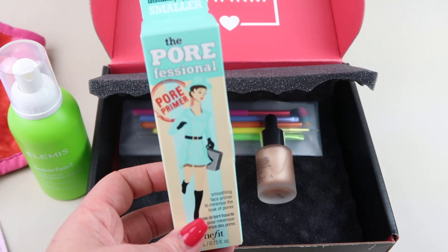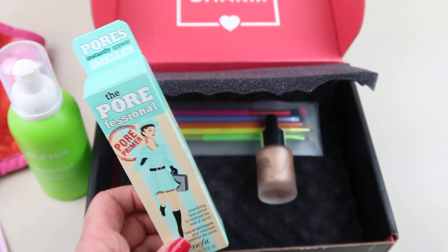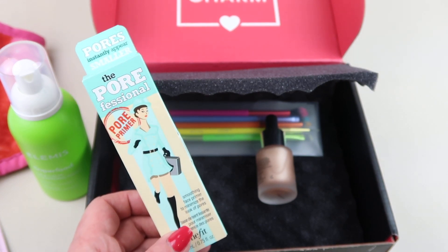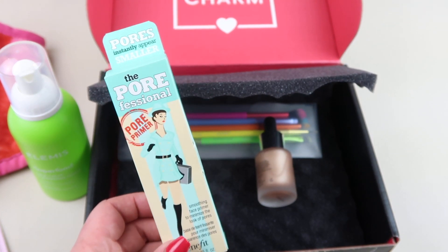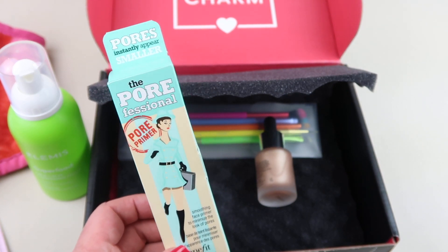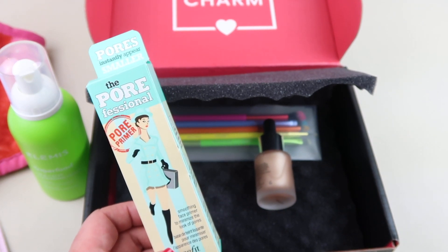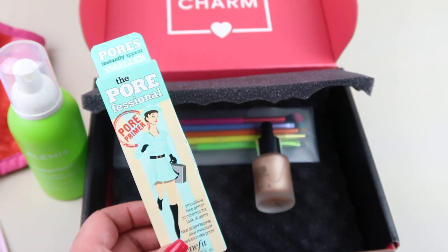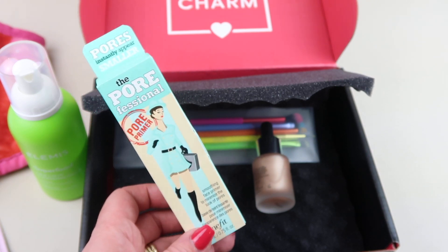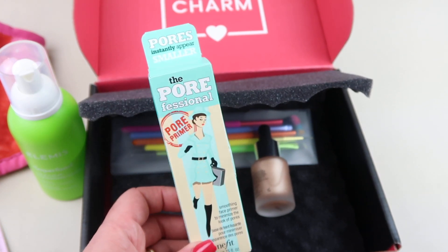Then we have the Pore Professional Primer. This is the other item that could have been the choice item — I don't remember if it was the cleanser or the primer; somebody in the comments will tell me. This one is $32 and it's a really nice primer. I hadn't had it for a long time. I did get it in my review box, so I'm not opening this one to swatch. It looks like it has a tint to it, but it blends in and doesn't show any color on your face — it's not like a CC cream or anything. It gives you a nice base before you apply your foundation, and I've liked it so far.